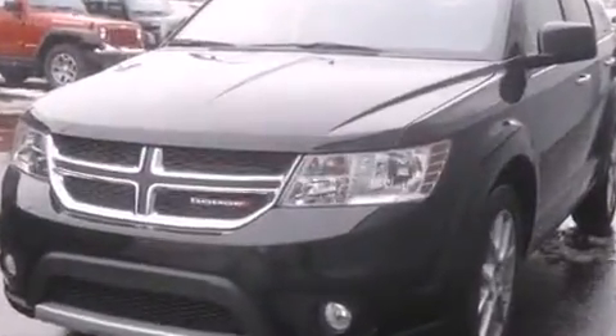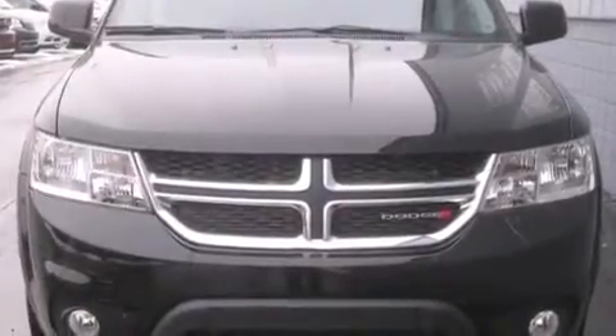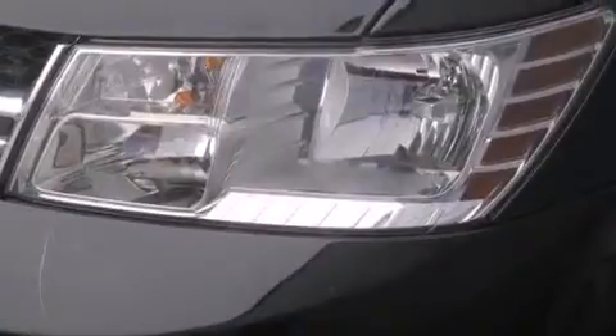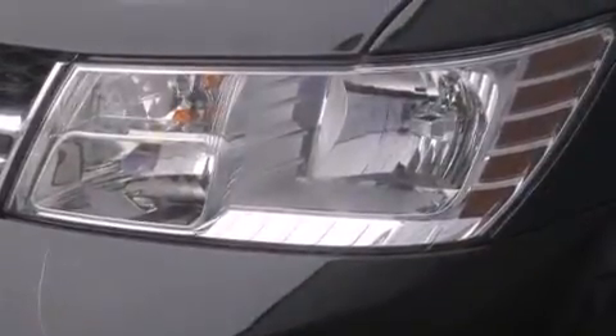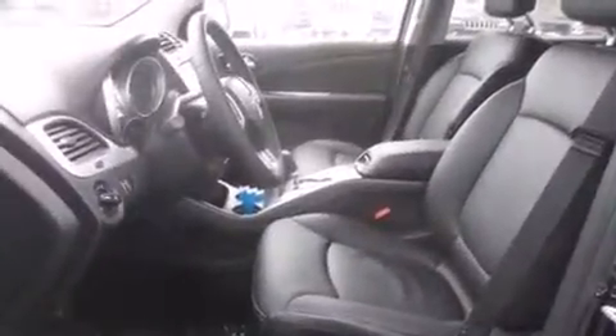A wealth of standard features mean that you no longer have to sacrifice. Like heated seats, a rear window wiper, one-touch window functionality, adjustable headrests in all seating positions, a built-in garage door transmitter, front fog lights, remote keyless entry, and more.